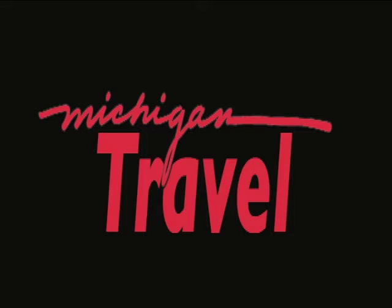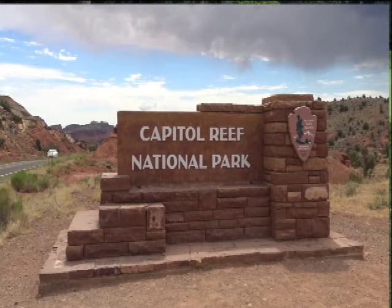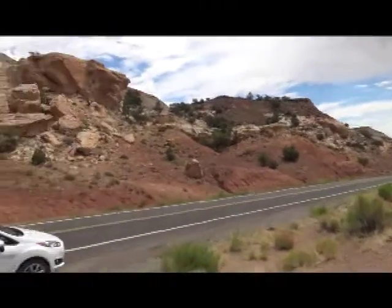Welcome to the Michigan Travel Show, a kaleidoscope of stories about the people, places and events that shape our great state. Hello everyone, Gary Morgan with the Michigan Runner, and on the road still on our National Park Series. We're still running up the Colorado Plateau from all the way from Grand Canyon. We're going to go all the way to Arches, but now we're at Capitol Reef National Park. This is about a 120-mile drive from Bryce Canyon.